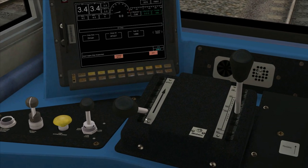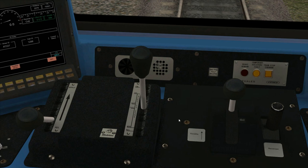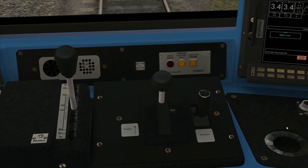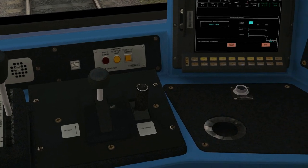Over here we have the locomotive brake, which controls only the brake on the locomotive itself. Here we have the train brake, which controls the brakes on the entire train. And then here we have the throttle, which is an eight-position throttle from idle to position eight — you can see it shows you what position the throttle is in and how much power you've got. Next to that we've got the reverser, which I'm now going to move forward, and then reset the AWS self-test sequence.